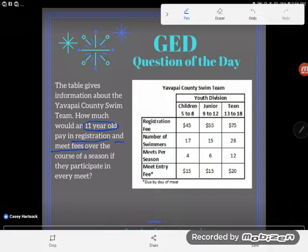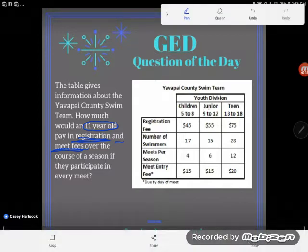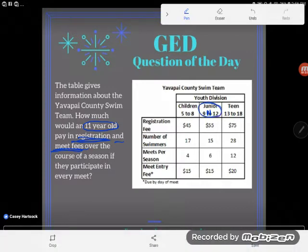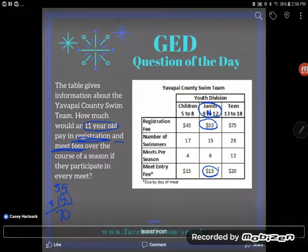We've looked at this table before. Right now what we're looking for is those costs in registration and meet fees for an 11-year-old. Here's what most of my students do: they see an 11-year-old falls in the 9-to-12-year range, so they're a Junior, and they look at registration and meet fees — they add up those two numbers and don't understand why their GED score wasn't good. Let's look more closely.